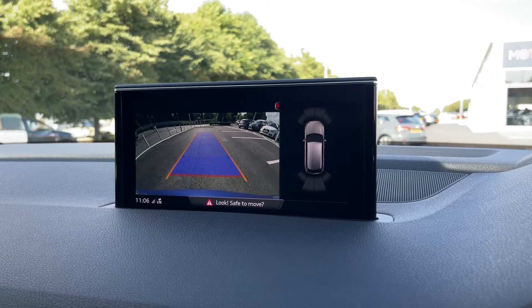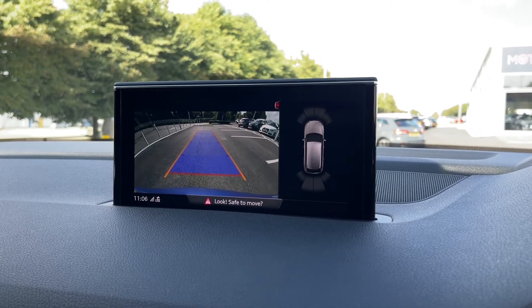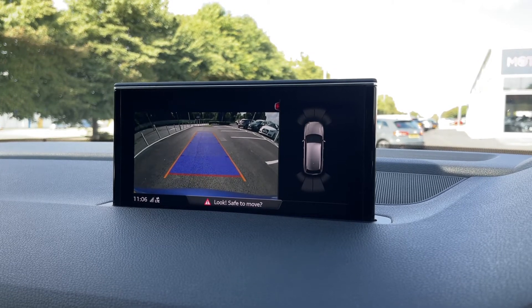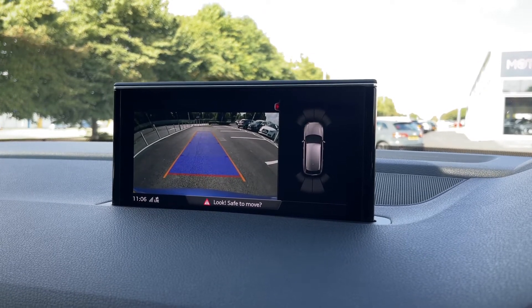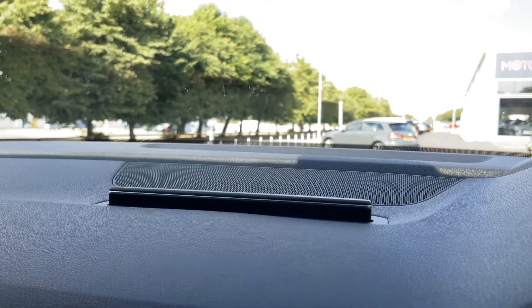Popping this into reverse reveals the front and rear parking sensors as well as the reverse camera on the back, giving you a nice clear view of where you're reversing with guidelines — helping you park a little bit easier in tighter spots, as this is a big vehicle.